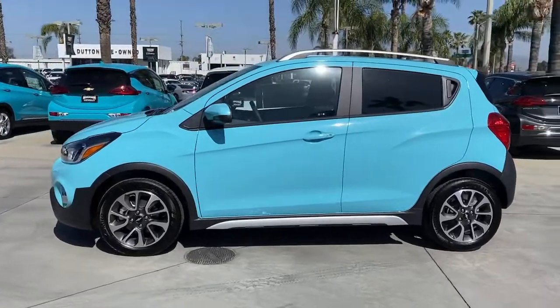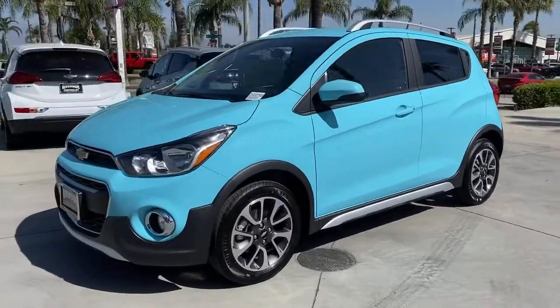Small and efficient means safe and stylish in the Spark. See for yourself — take it out for a spin.